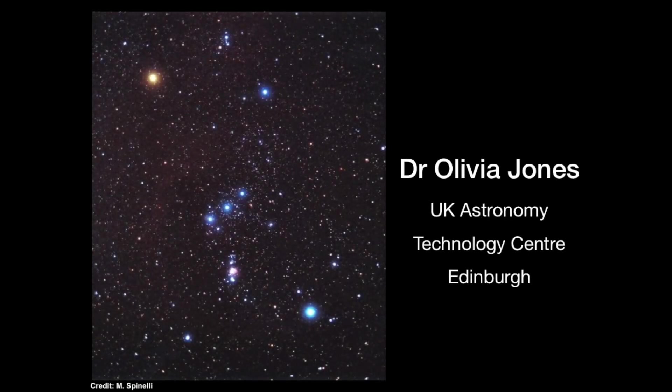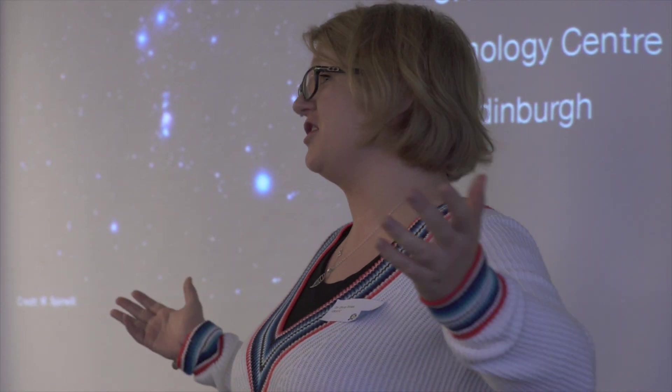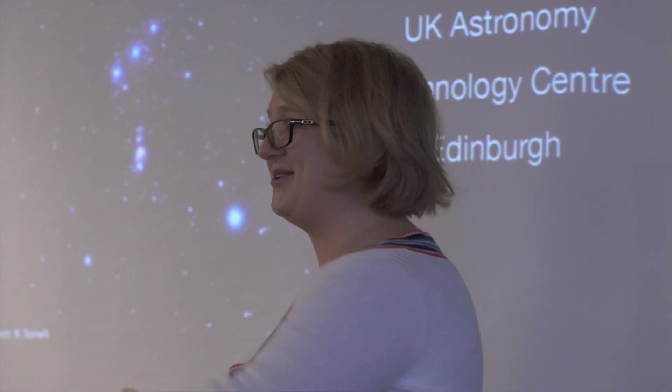I'm Dr. Libby Jones and I work with Gillian at Edinburgh. I'm going to give you a talk today about stardust — you may have heard the phrase 'we're all made of stardust,' and that's what I'm going to get into today.